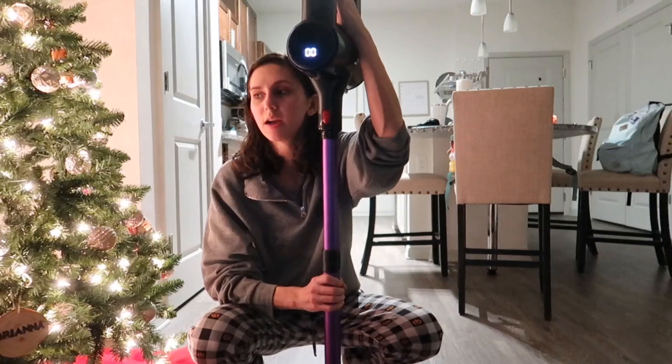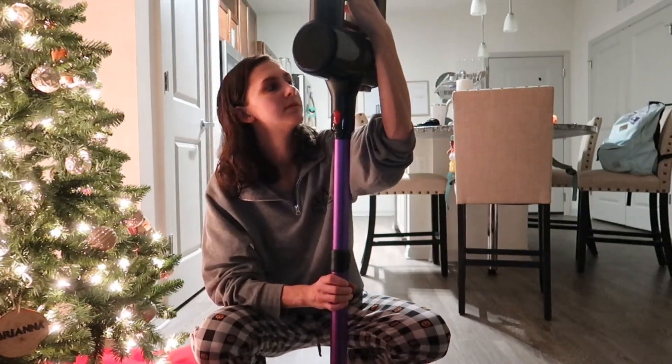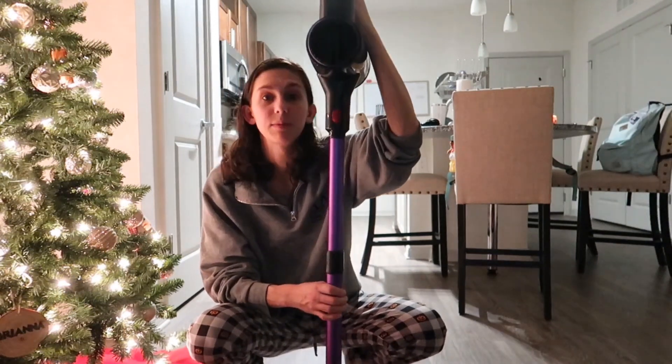Well, the vacuum just died on me because I didn't charge it before using it. We got a little bit done though, so maybe we'll finish that later. While the vacuum is charging, let's pour ourselves a glass of wine — because we deserve it.